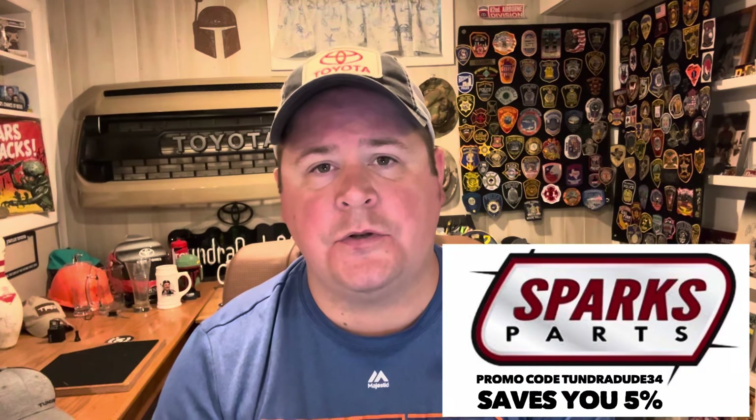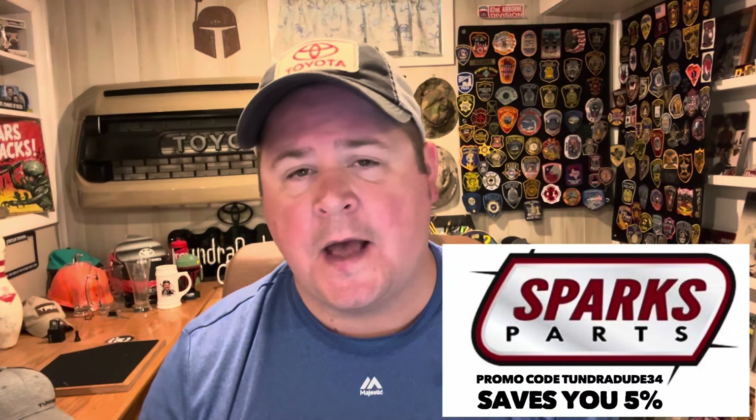Hello ladies and gentlemen, hope you're having a great day and welcome to the Tundra Dude 34 YouTube channel. Today is Wednesday, and this is usually the time of the week I start to plan for Sunday's dealership walk.